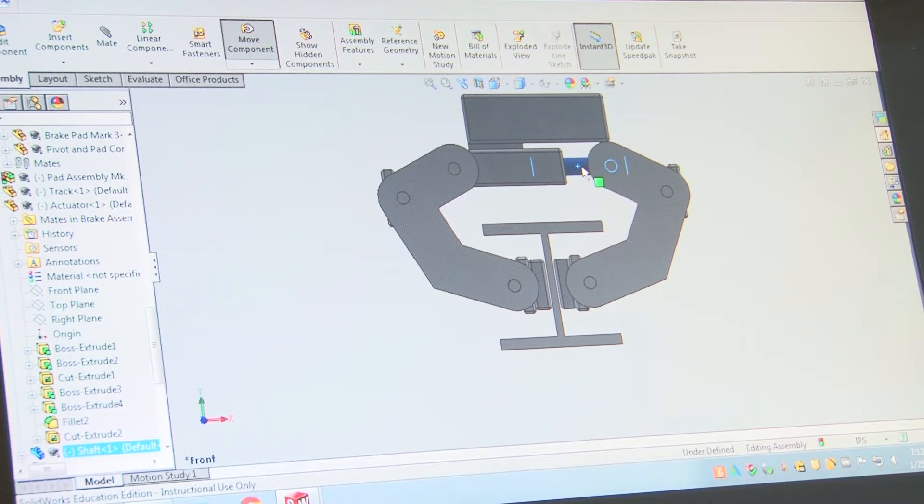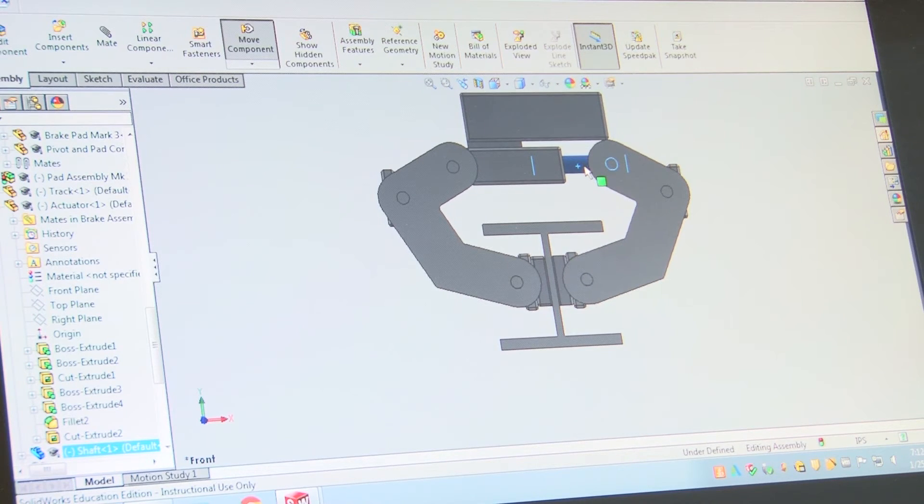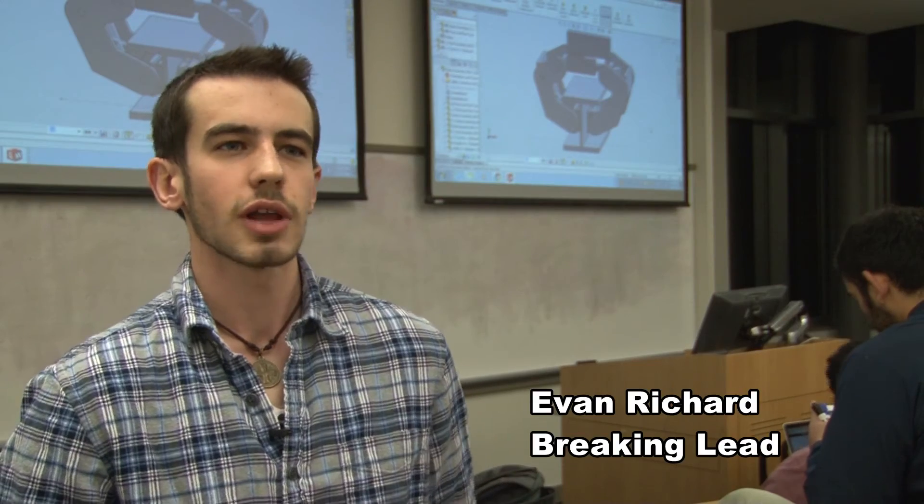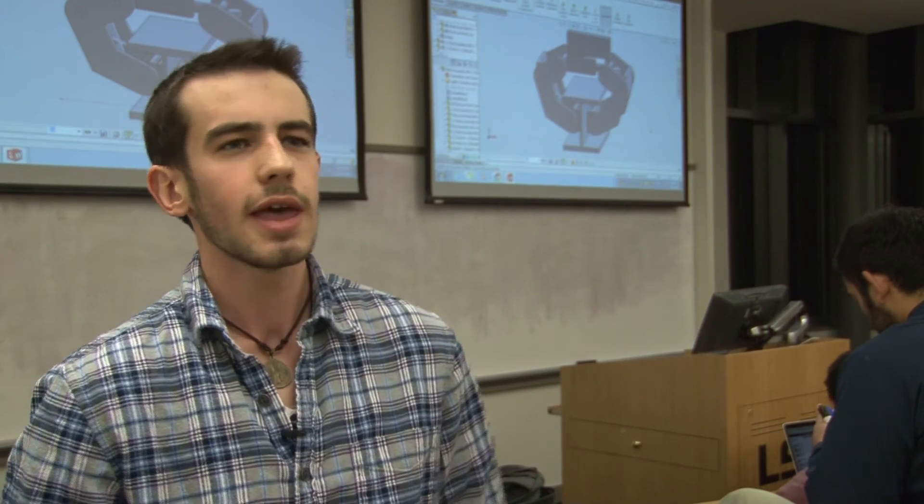Designing the braking system for our Hyperloop pod, we started looking at standardized braking systems like you'll see on trucks and on cars, the only difference being ours needed to be autonomous. So we looked into using what's called electro-hydraulic actuators, and from then on we designed our system around simplicity and effectiveness.